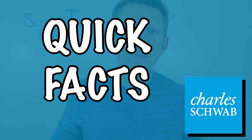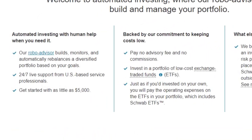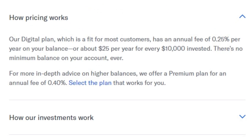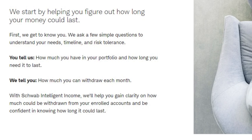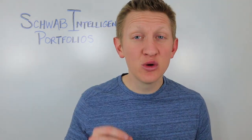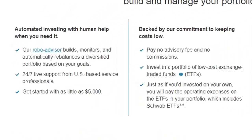Here are some quick facts about Schwab Intelligent Portfolios. You have to have a minimum of $5,000 in order to be eligible for joining this platform. Betterment charges investors a 0.25 percent management fee — that is not how Schwab operates. They actually charge no specific management fees in and of themselves, but they do have underlying investments — exchange traded funds — that have expense ratios you will be responsible for paying. Schwab also offers 24/7 live support from inside the United States.